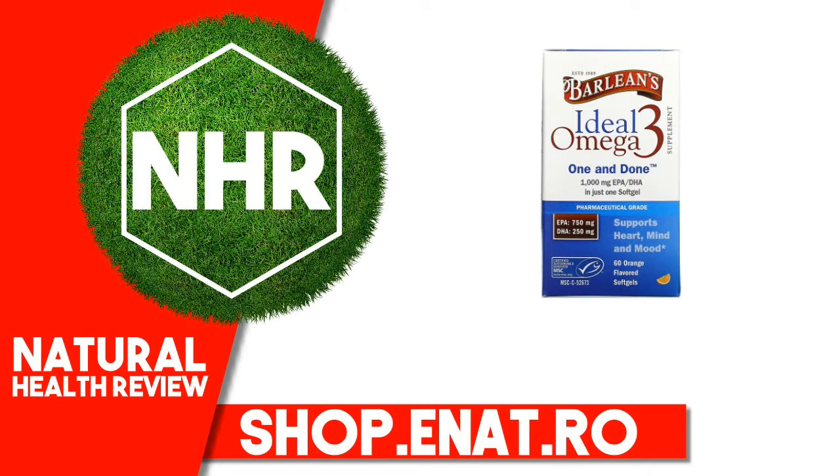Ideal Sustainability and Earth Friendliness: Ideal Omega-3 is certified to rigorous Marine Stewardship Council (MSC) standards, which ensure that marine populations and ecosystems remain healthy for future generations.